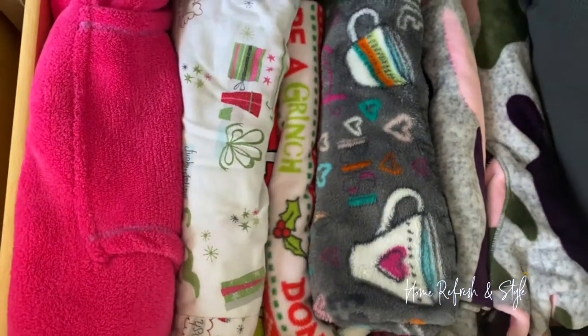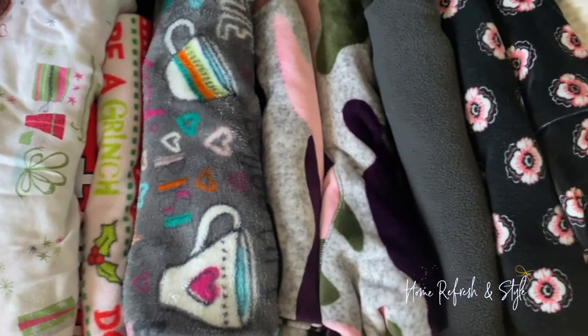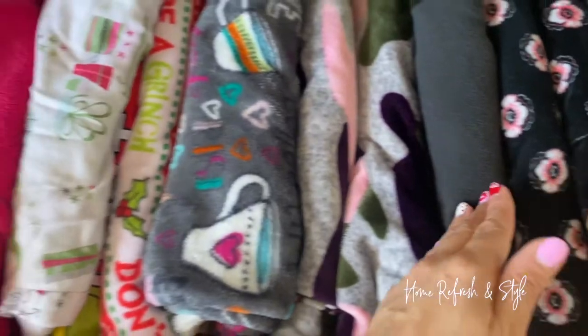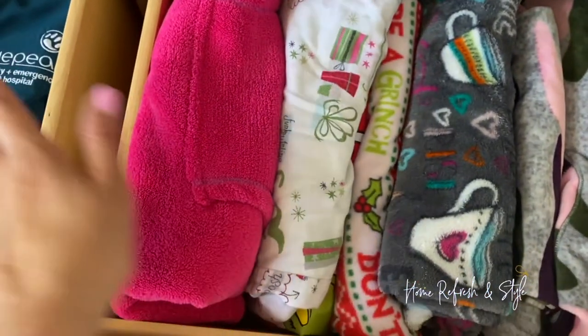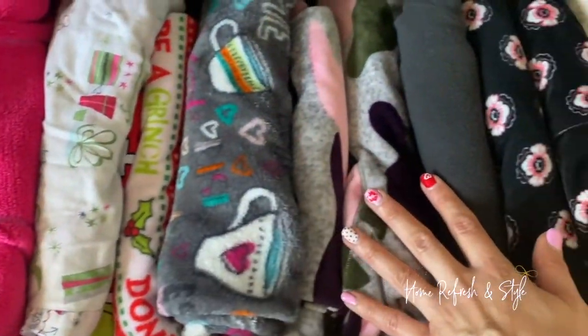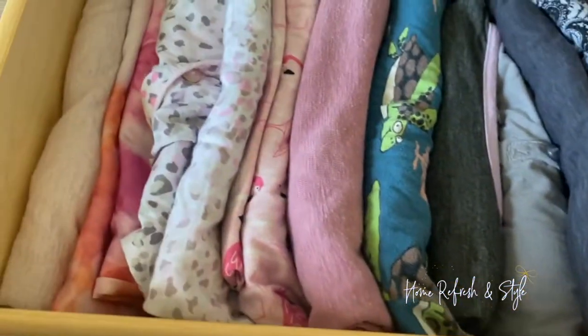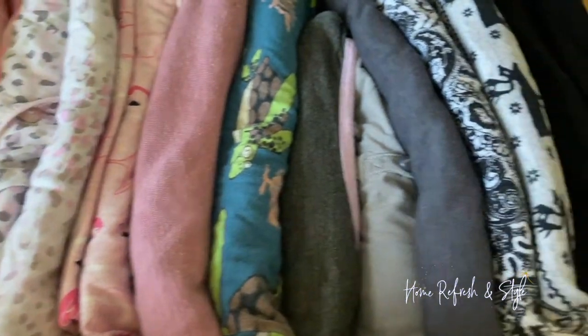Now I bring to you what your drawers should look like — not a jumbled mess like they were before. Now you can see everything in your drawer, and these are also color-coded, following ROYGBIV, the colors of the rainbow, so you can see everything that is in here. Same with our other drawer here. These are her lighter PJs.